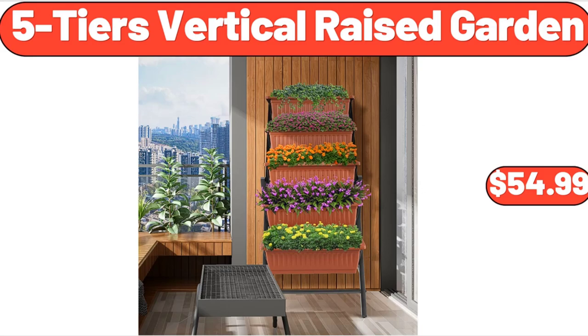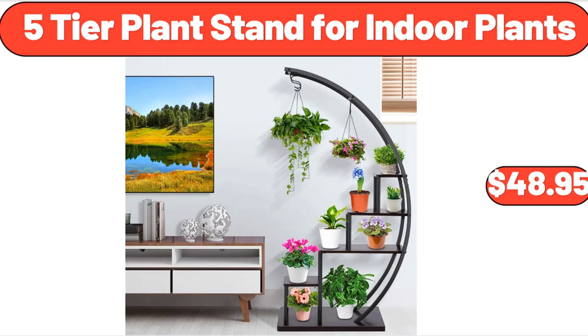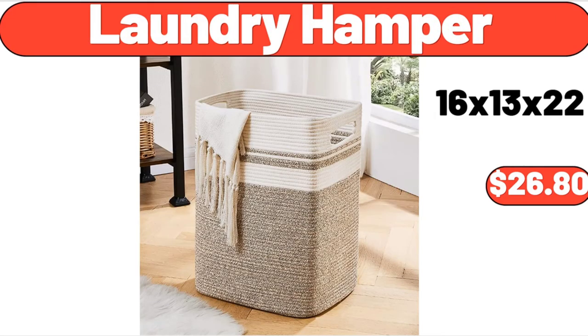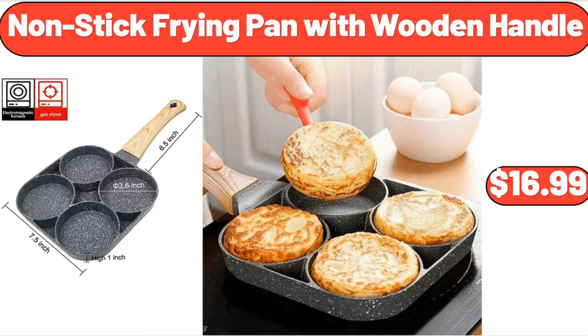Hash Brown Style Potato Sticks, 4.4 ounces, $1.49. 5-Tiers Vertical Raised Garden, $54.99. 5-Tier Plant Stand for Indoor Plants, $48.95. Toaster 2 Slice Stainless Steel Toaster, $29.95. Laundry Hamper, $26.80. Nonstick Frying Pan with Wooden Handle, $16.99.